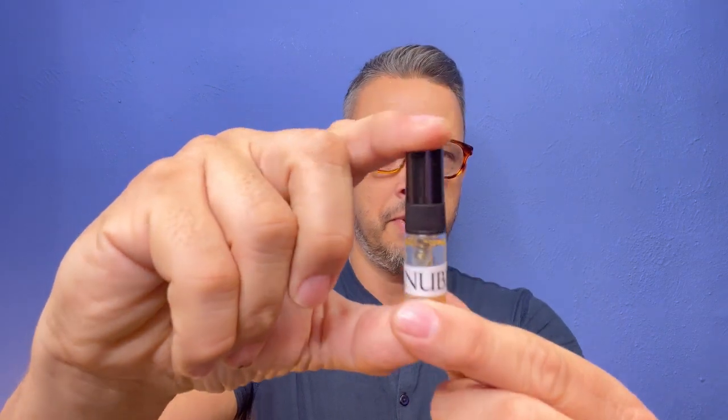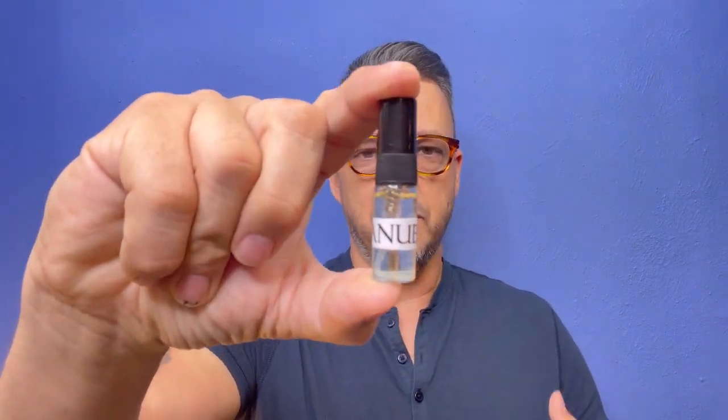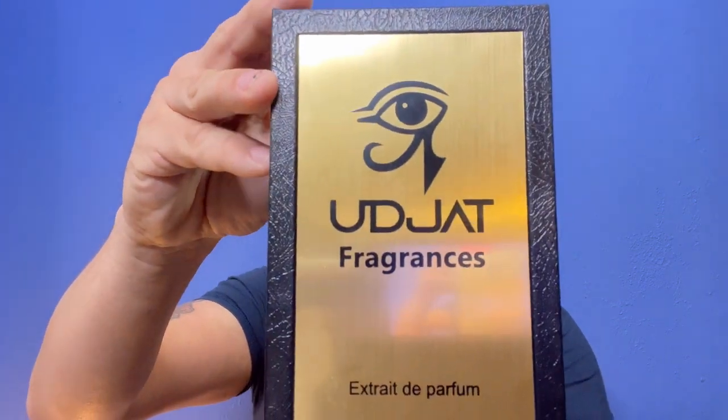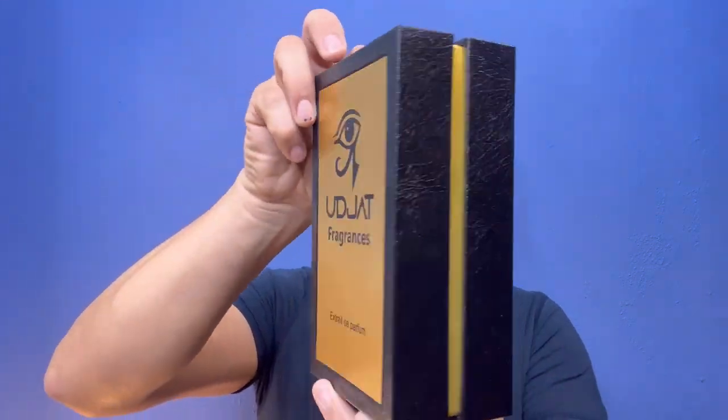Inside the bag was my fragrance box and also a sample. This one is called Anubis. If you guys are interested in me reviewing this fragrance, just let me know down in the comments and I can bring you a review of this one as well. For those of you who care about presentation, Ujat Fragrances has a really cool box.